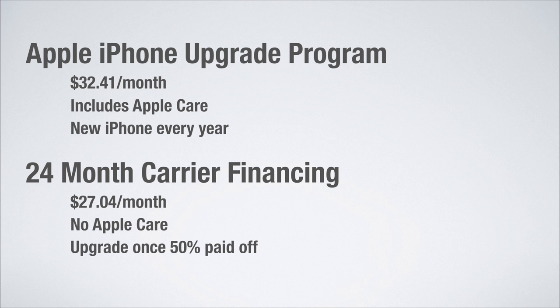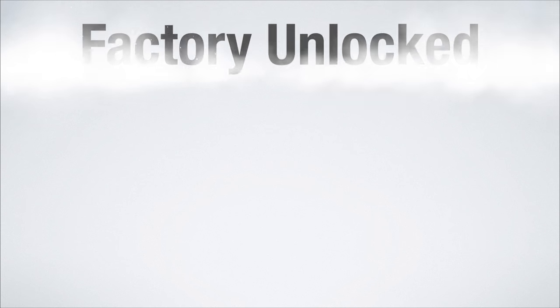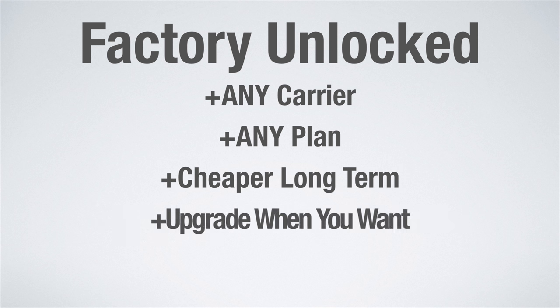However, with these two payment options, they are actually carrier locked. What I mean by that is you can only use the iPhone on the four major networks: Verizon, AT&T, Sprint, and T-Mobile. In my opinion, this sucks. I strongly encourage you to pay full price and get a factory unlocked iPhone. This will allow you to use any carrier, any plan, it'll be cheaper long term, and you can upgrade whenever you want.